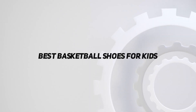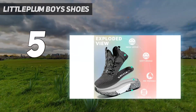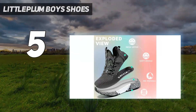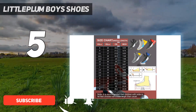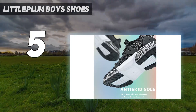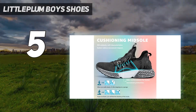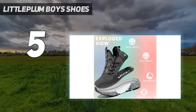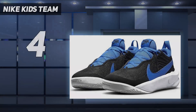Starting at number five, Little Plum boys shoes. Little Plum shoes for boys are stylish and utilitarian. These basketball shoes are made from a material that moves along with the feet, providing maximum flexibility during the game. The well-cushioned midsole cushions the feet during jumps and bumps. The inner cloth lining is made from a material that prevents multiplication of microbes, thus preventing odor due to sweat.